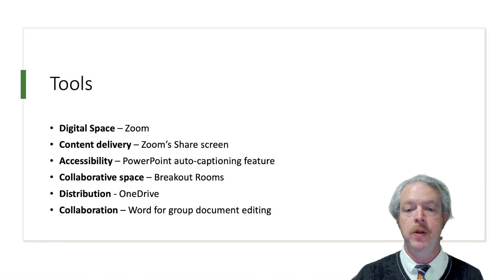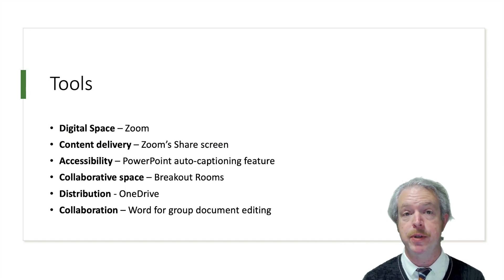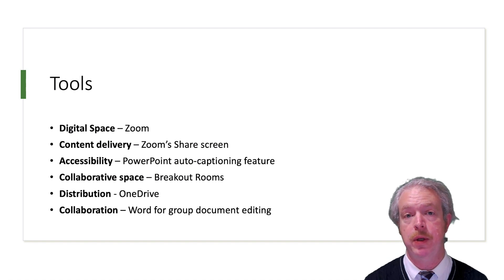The tools that we used to make this happen were Zoom, which allowed us to host the video call with registered students sent a URL with a passcode to join the session. We used Zoom's share screen feature, which allowed us to share PowerPoint slides and closed captions. The Zoom breakout rooms gave the students a collaborative space where they could work together with their cameras and microphones on. We used PowerPoint from Office 365 and its automatic closed captioning feature to provide accessibility for hearing impaired attendees as well as English language learners. We used Microsoft Word in Office 365 to allow students to collaboratively edit documents, and we used OneDrive as a platform for distributing and collecting all of the completed worksheets.